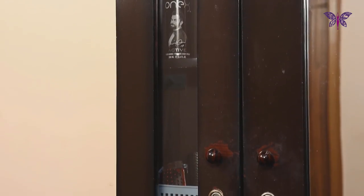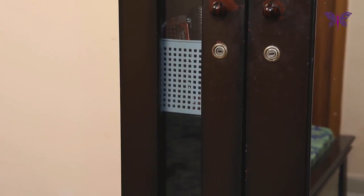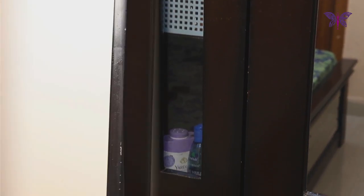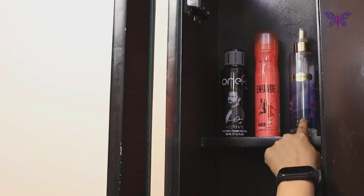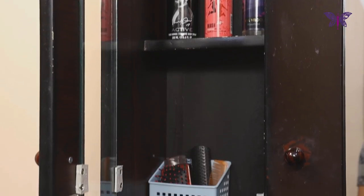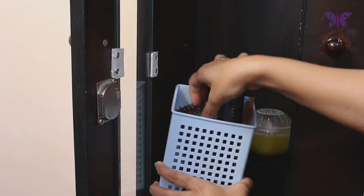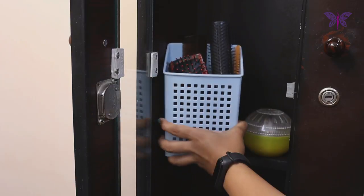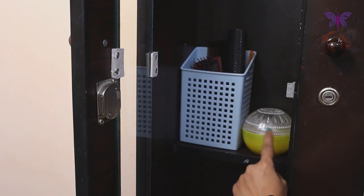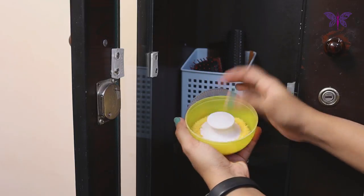Let's start with the left side first. We have a transparent glass door where all the products are visible. In the first shelf, all the perfumes and deodorants used by me and my husband are kept here. In the next shelf, I have put all the combs in this plastic holder, and on the other side, I have kept this powder puff with box for easy access.